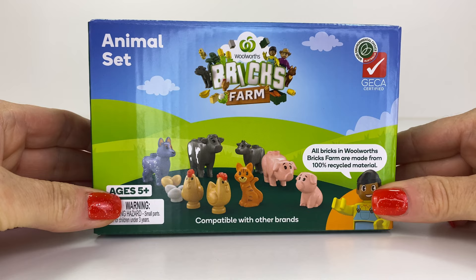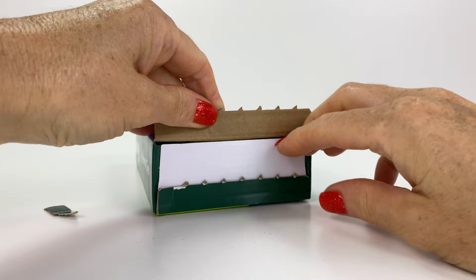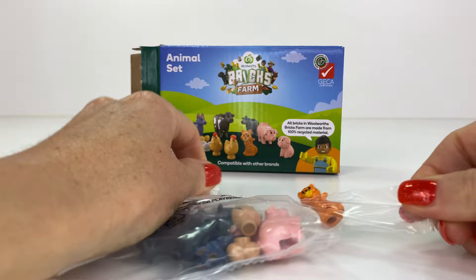I think this was $5 for all these animals. And I bought it especially for the piggy and the cat. Actually I bought it for all the animals because I love them. Let's take a peek. It's quite a large box for all these guys. We get this paper here showing us what's in the box and the lady there.